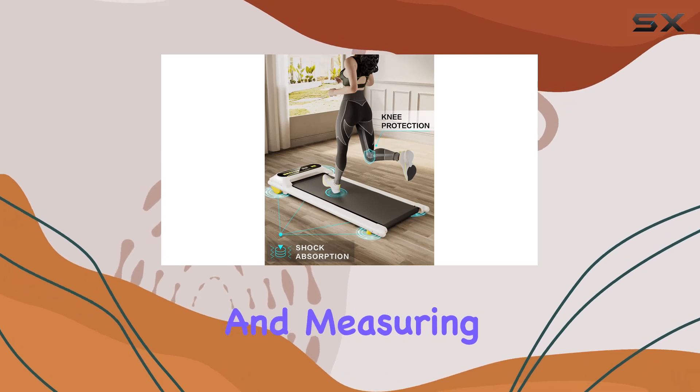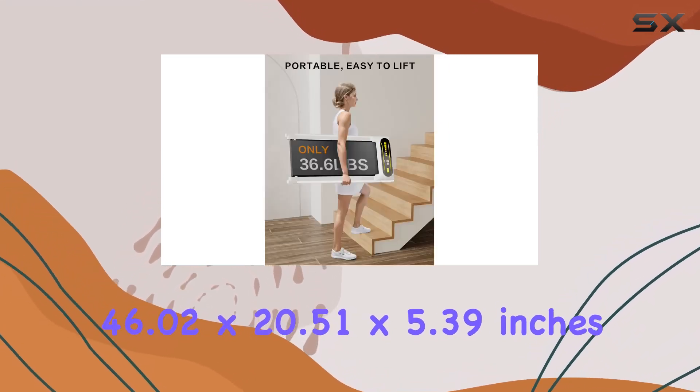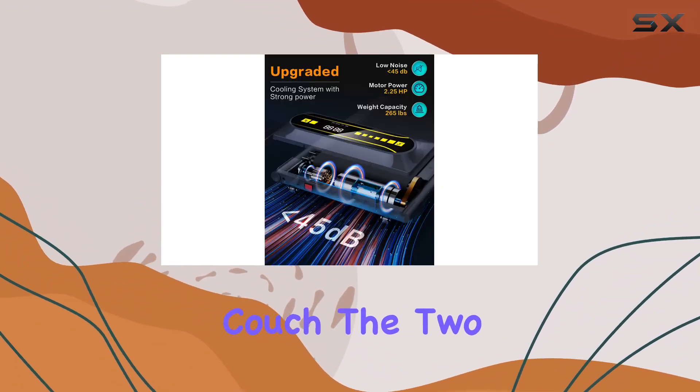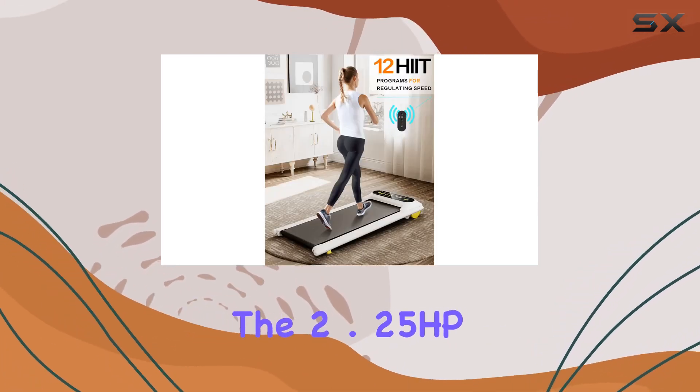Portability is a big plus here. Weighing just 36.6 pounds and measuring 46.02 by 20.51 by 5.39 inches, it's easy to store under your desk or couch. The two wheels at the bottom make it a breeze to move around.